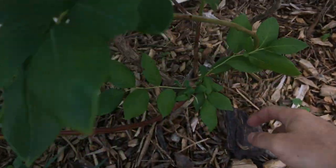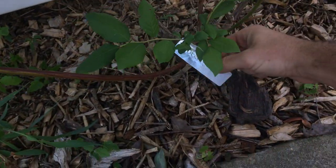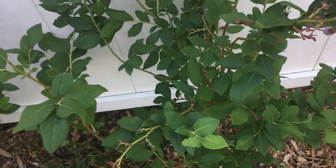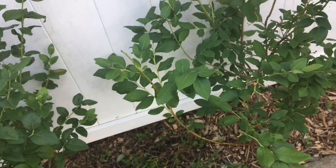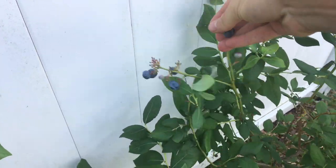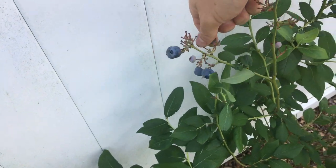It's crazy how ripe these can get when you pick them yourself. This is called Drapper, this blueberry. These are all highbush blueberries, perfect for this area.